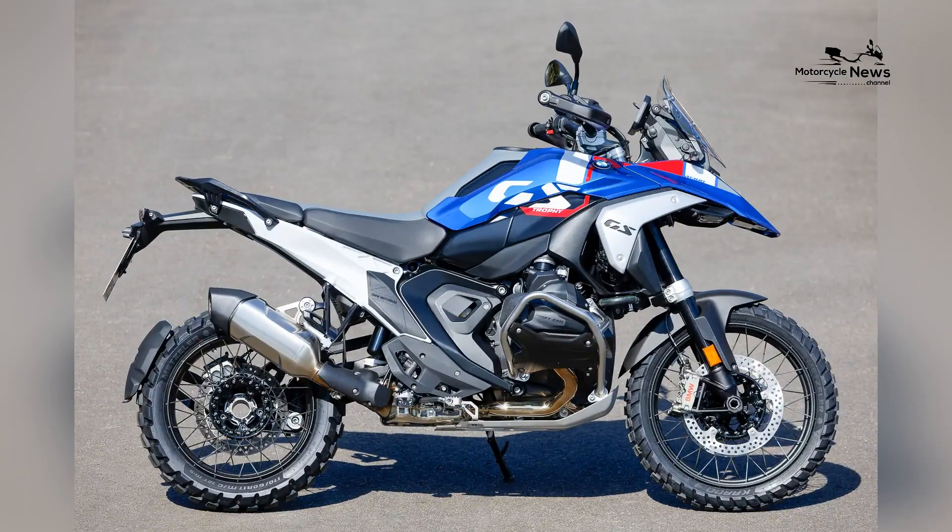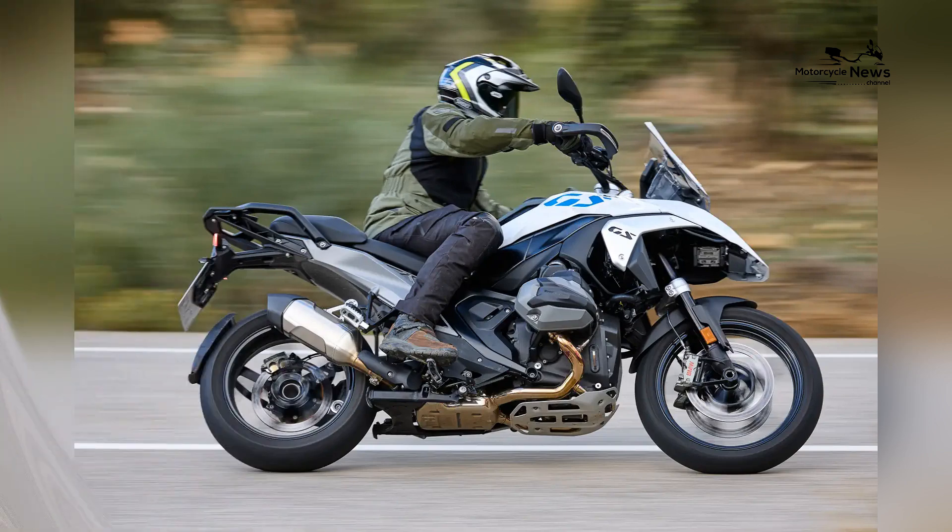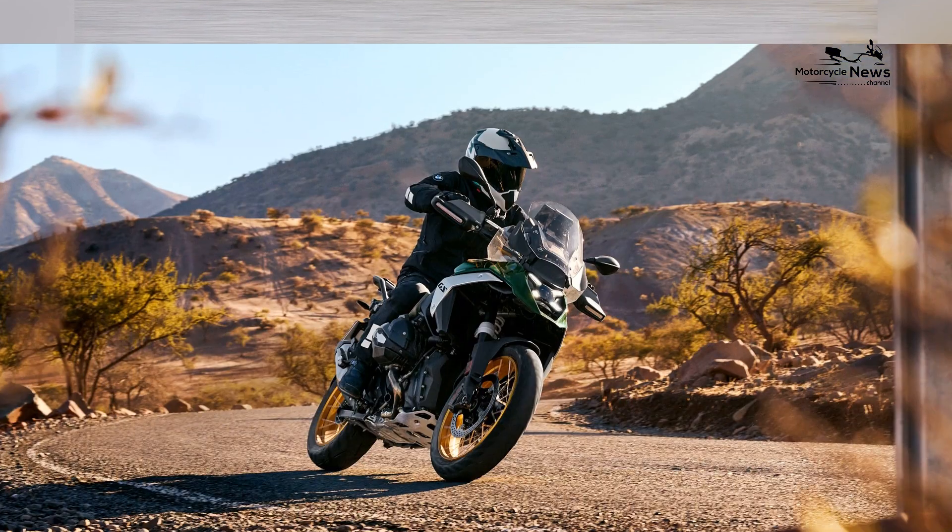This latest iteration of BMW's legendary GS series promises to deliver unmatched performance and comfort, making it a standout choice for adventure enthusiasts.